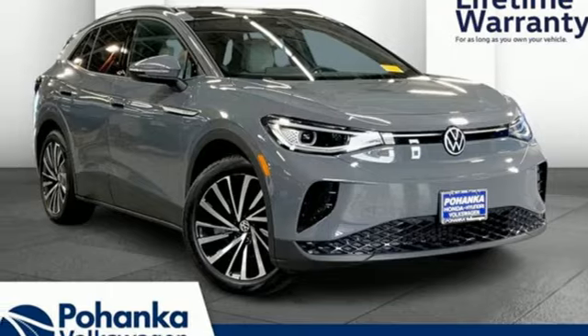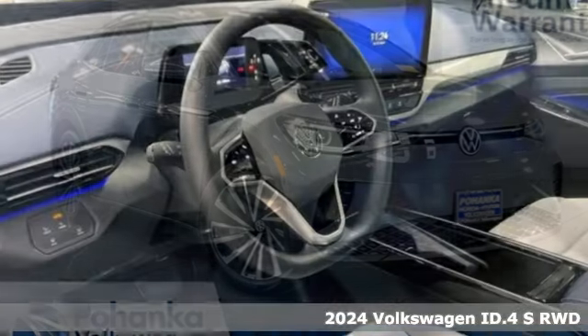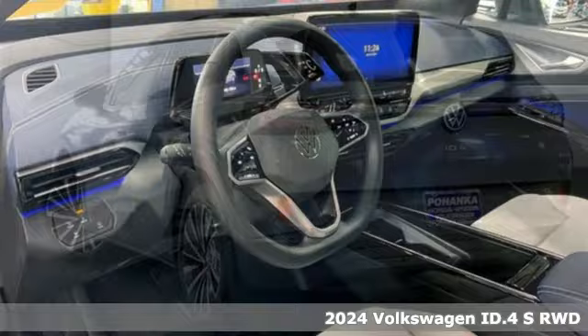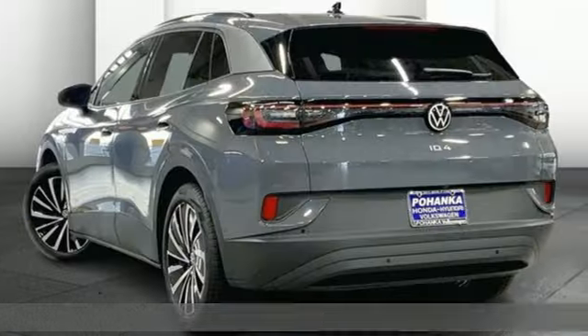Here's a new 2024 Volkswagen ID.4. Striking on the outside, spacious on the inside, it's an EV that makes it easy to decide.